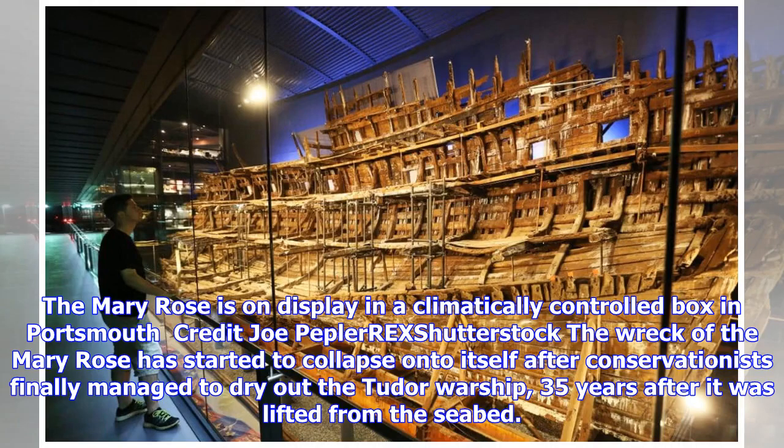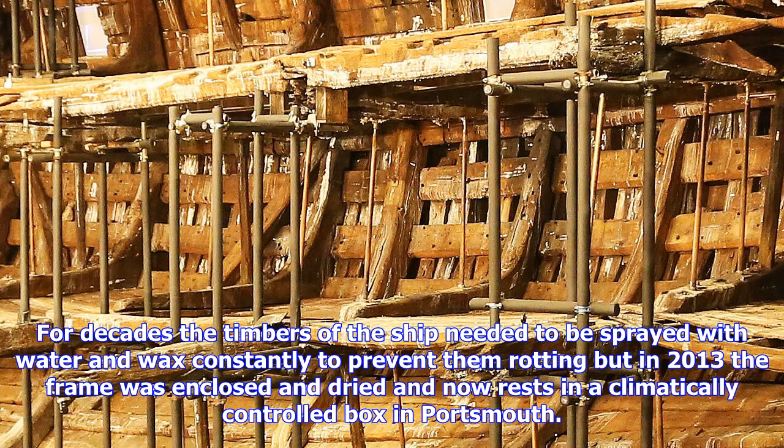The Mary Rose is on display in a climatically controlled box in Portsmouth. The wreck of the Mary Rose has started to collapse onto itself after conservationists finally managed to dry out the Tudor warship, 35 years after it was lifted from the seabed. For decades the timbers of the ship needed to be sprayed with water and wax constantly to prevent them rotting, but in 2013 the frame was enclosed and dried.